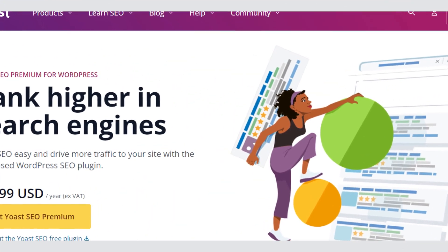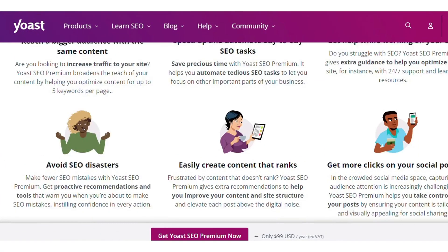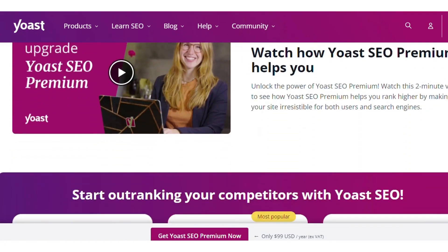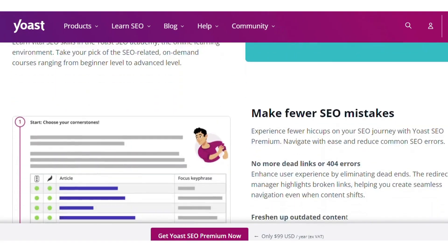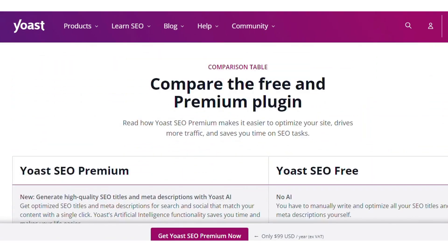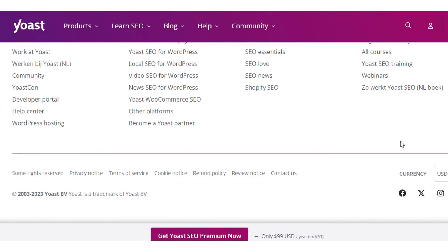Number 1: Yoast SEO Plugin. Yoast SEO is a popular WordPress plugin that helps website owners and content creators optimize their websites for search engines. The plugin provides a range of features and tools to improve on-page SEO. Yoast offers both free and paid versions, with the premium version known as Yoast SEO Premium, starting at $99 for an annual subscription.